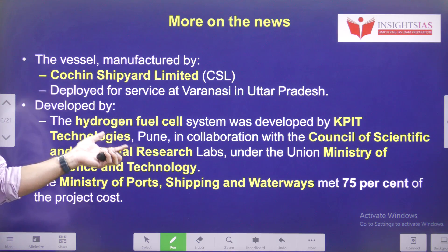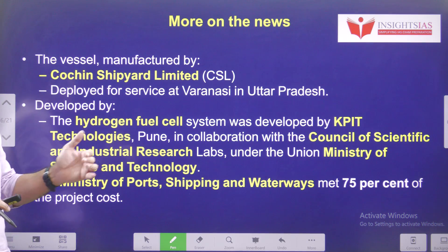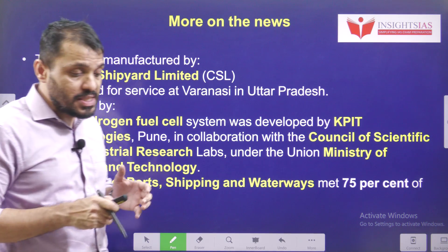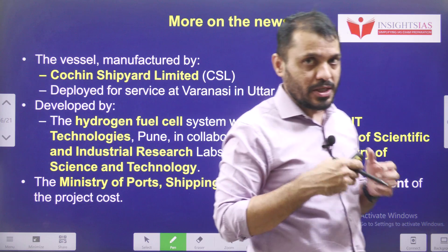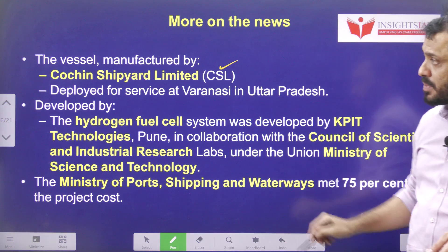You have to be very clear that the manufacturer is different from the developing organization. The developing organization puts their energy into developing the technology, whereas the manufacturing organization converts the idea into a product. This hydrogen fuel cell ferry was manufactured by Kochin Shipyard Limited.